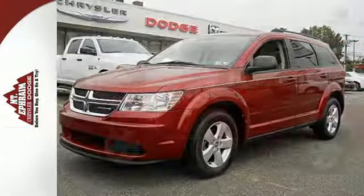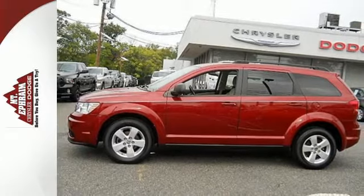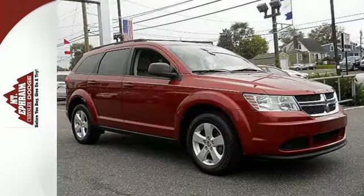The Journey is always a safe buy with stellar safety ratings and legendary rock-solid build quality. Come on in today and see it for yourself.